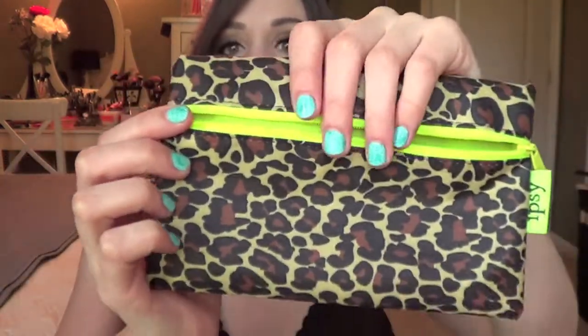It says Ipsy on the side here. It's like an adorable leopard or cheetah print and it's got a lime green to contrast. It's a thick material that's nice with an inner liner and it's all waterproof or water resistant — the outside definitely is waterproof. It's the kind of plasticky fabric that you could wipe off. I just thought it was super cute.